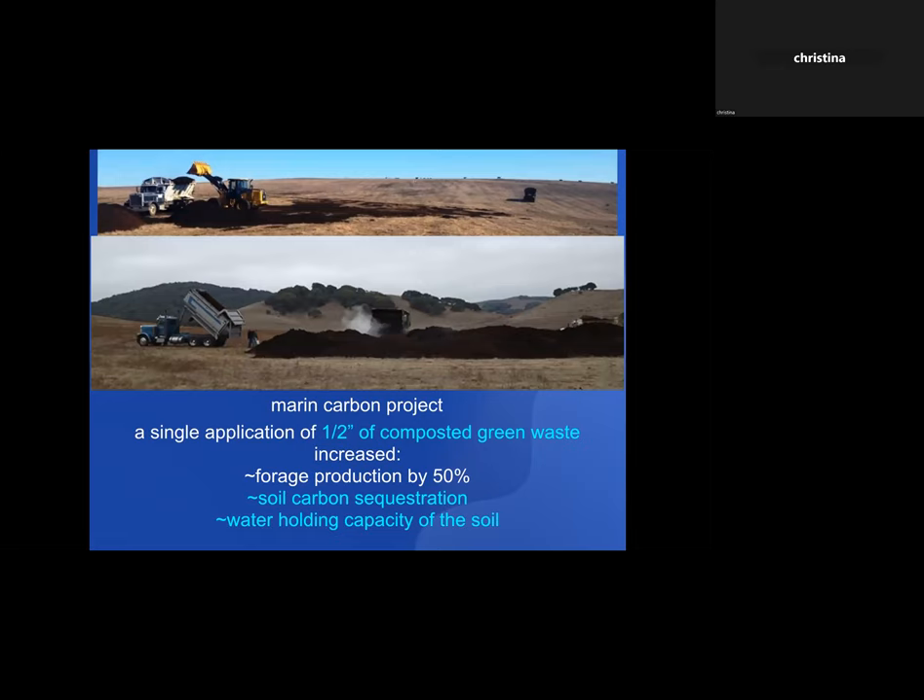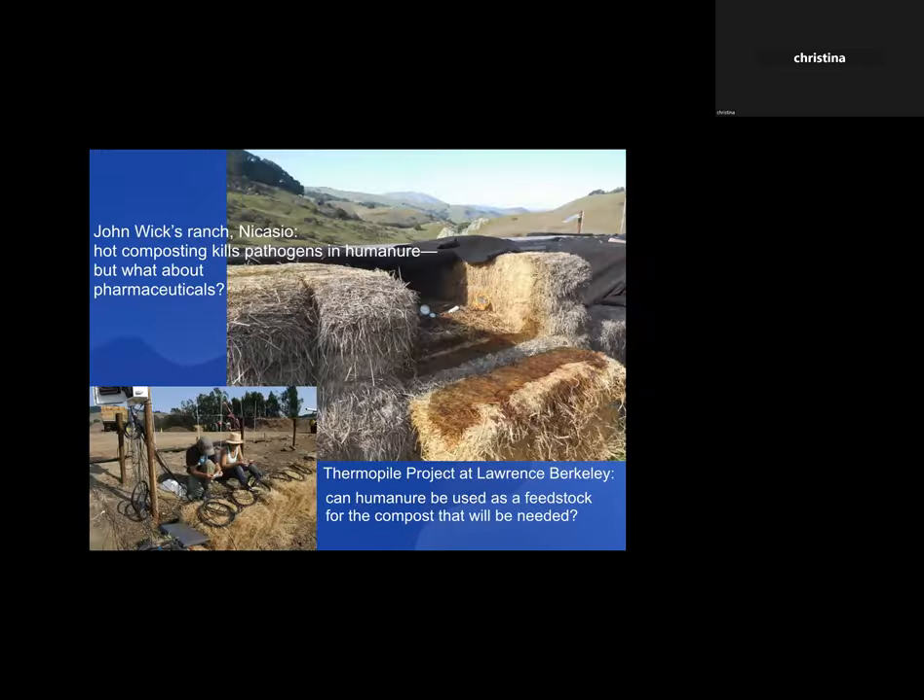What was amazing was they kept testing every year for quite a few years after that one application, and every year more carbon was being sequestered — even though they weren't adding any more compost. Something about putting that compost on the rangeland started a whole process that just kept going. They're now continuing that research in 17 different areas of the state, and they're finding that even a quarter inch of compost is just as effective.